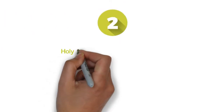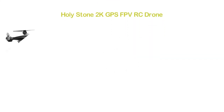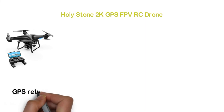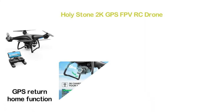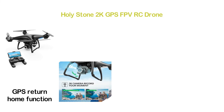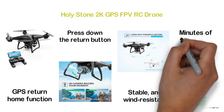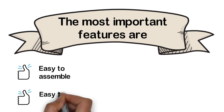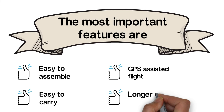Number 2 in our list: the Holy Stone 2K GPS FPV RC drone. The 2K camcorder records your moments clearly. The GPS return home function allows enjoyable flight — it returns automatically whenever the battery is low, the signal is lost, or you press the return button. It's a large drone with a powerful motor that is quiet, stable, and wind-resistant. You can enjoy 18 minutes of flying time. Key features: easy to assemble, easy to carry, GPS-assisted flight, and longer control distance.